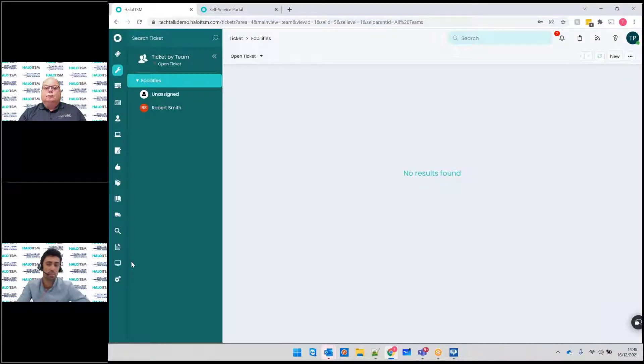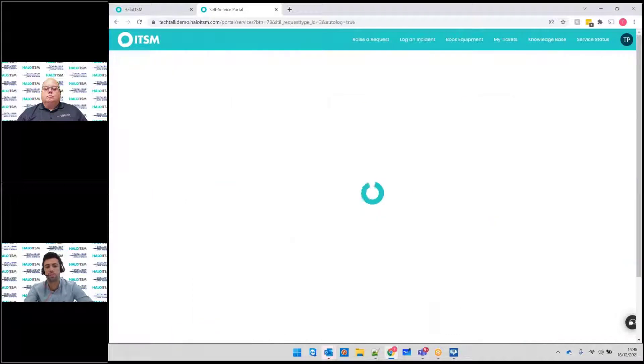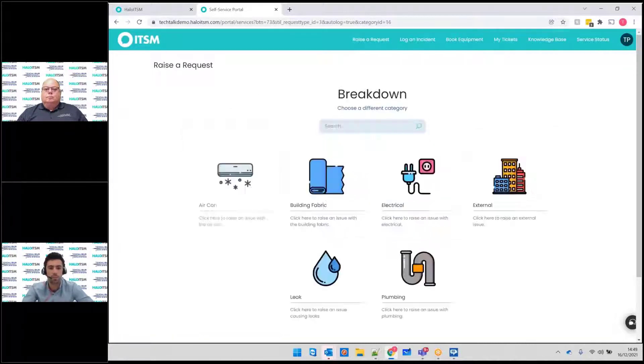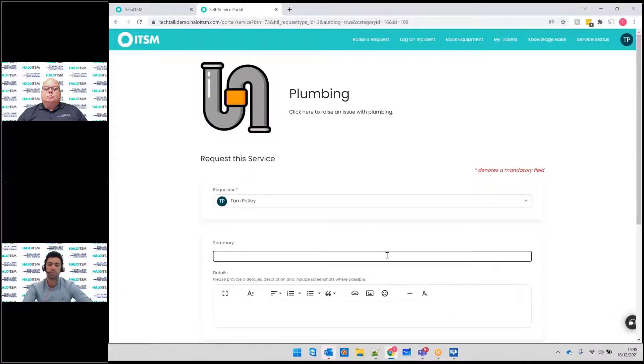That's from the agent perspective. The other side is the self-service, which is really important as well. You can have a single unified portal for all the different departments, but then have your separate service catalogs within there. So if I go to raise a request, I could do an IT request, an HR request, a facilities request, and then categorize and group my services. If I go for a plumbing facilities ticket and just raise that, we can have our own custom forms that sit behind this.